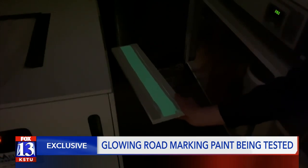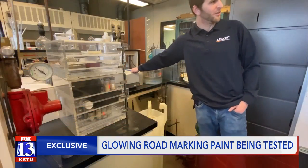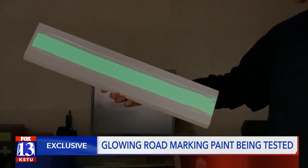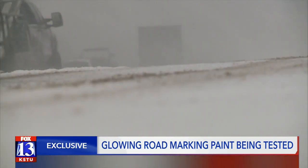Nance says the glow-in-the-dark paint won't break down or get ripped from the road by snow plows either. UDOT is still in the research stages of this project, but they already know what they need to figure out next. So we're going to be looking at factors such as: can we increase that glow, make it brighter, can we make it last longer, can we make it less susceptible to elements, and can we do all of this at the lowest cost?